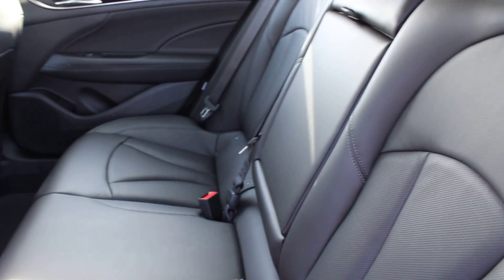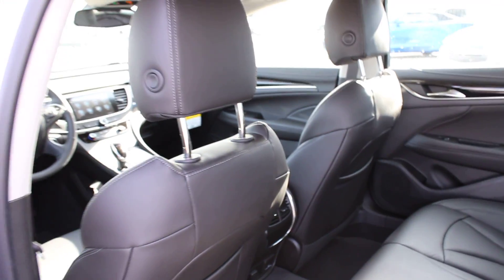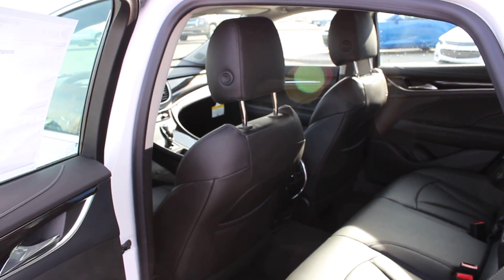Plenty of seating in the rear, so lots of legroom. This is definitely going to be a comfortable vehicle to drive around in. Again, this is the 2017 Buick LaCrosse at Davis Chevrolet Buick GMC in Claresholm, Alberta.